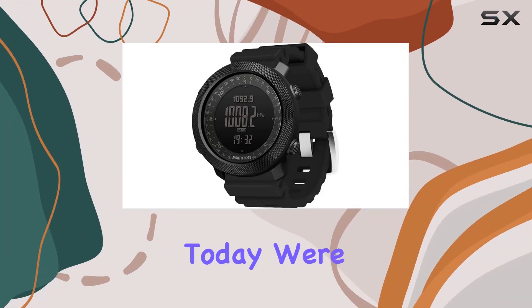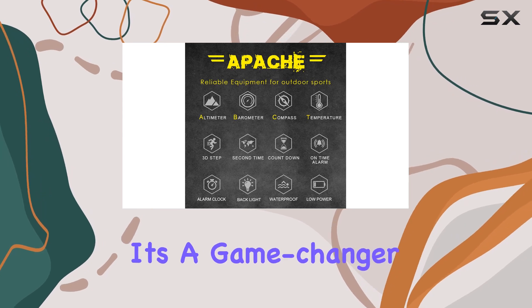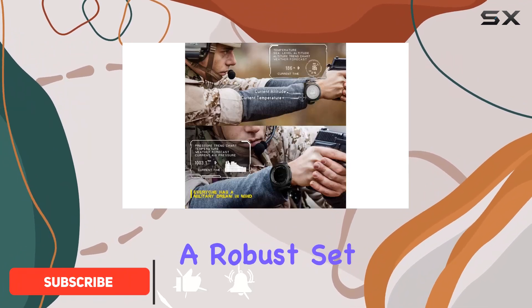Hey everyone! Today, we're diving into the IMAZEN MEN smartwatch, and let me tell you, it's a game-changer for outdoor enthusiasts. The sleek black design not only adds a touch of modern style but also incorporates a robust set of features.